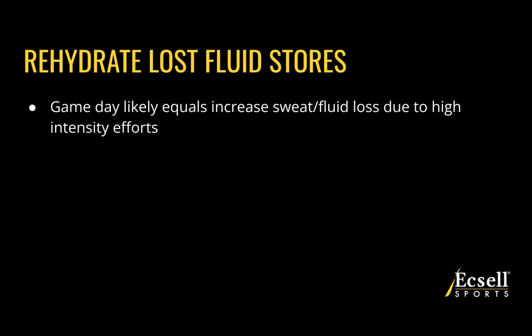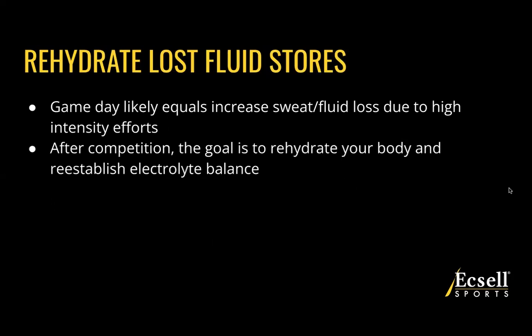Third, we're looking to rehydrate lost fluid stores. For post-game specifically, we are going to be losing a lot of sweat and fluid due to those high-intensity efforts during game day. After the competition, our goal is to rehydrate your body and reestablish what's called electrolyte balance. If you've ever experienced cramping post-game, that's a result of being dehydrated or not having that electrolyte balance. So within that two-hour window, we really want to rehydrate and add back in some electrolytes lost through our sweat.